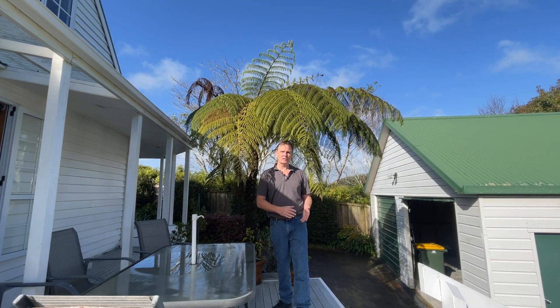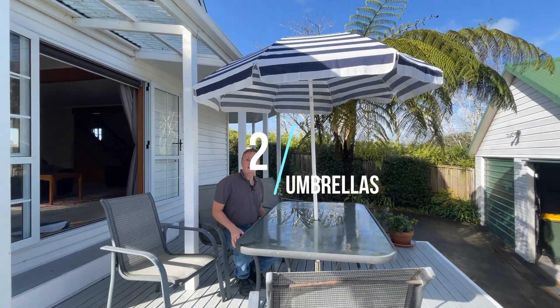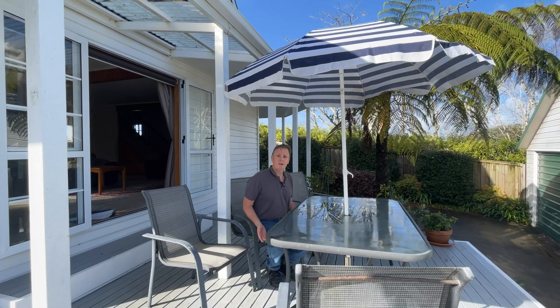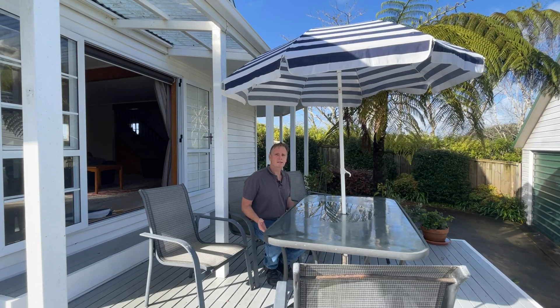You just have to be careful not to plant them too close to the house — maybe better further out into the garden — and then you can create a nice little spot where you can sit under.